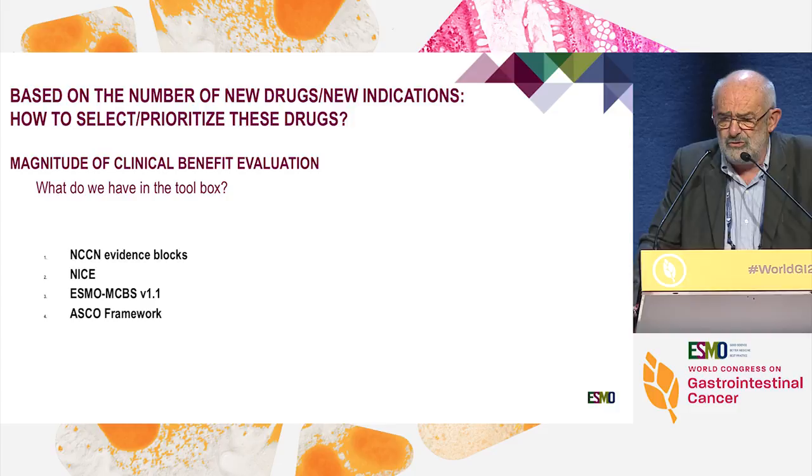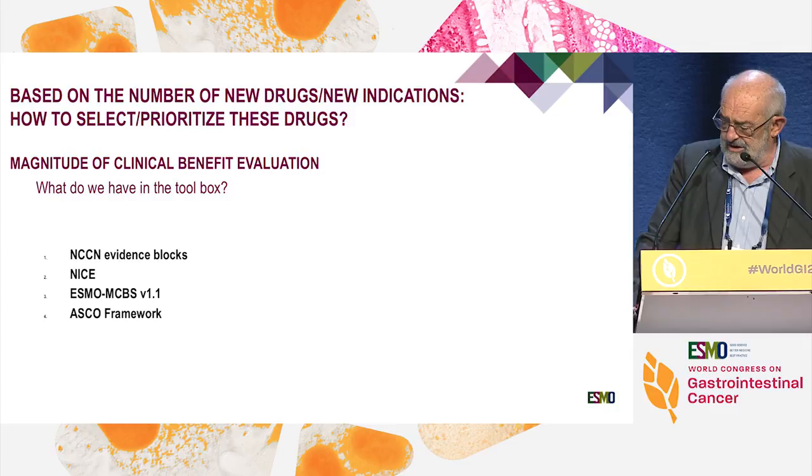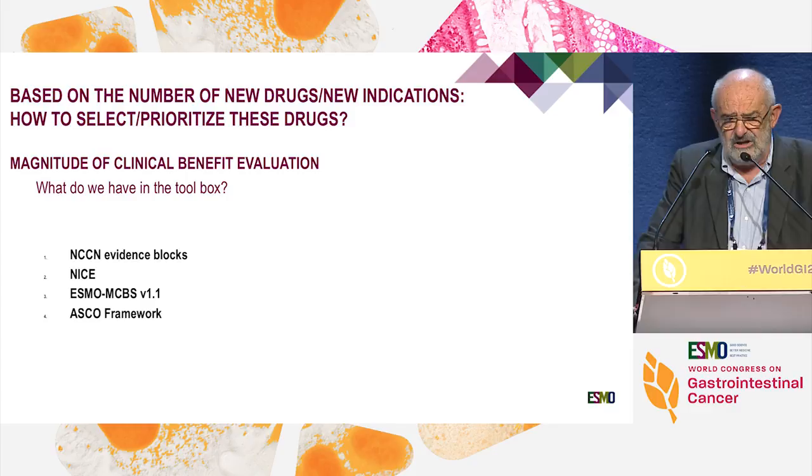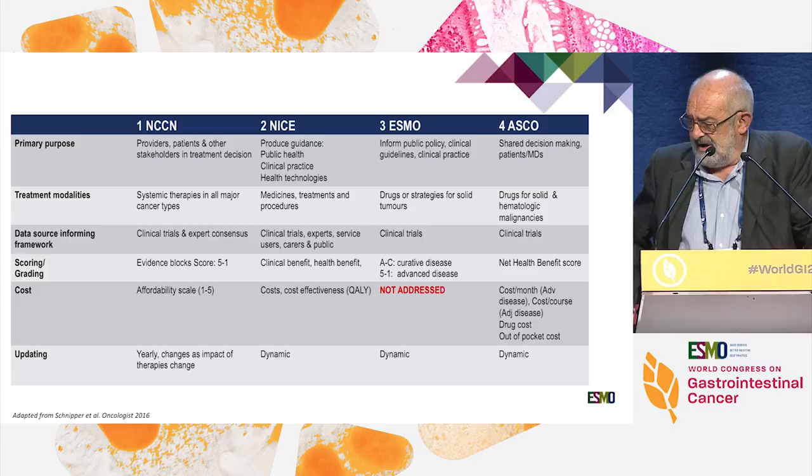So what do we have in terms of tools to select one given drug rather than another? I have reviewed here four possibilities of scales or indicators: NCCN, NICE, the ESMO Magnitude of Clinical Benefit Scale, and the ASCO framework. Those four are actually similar but different.